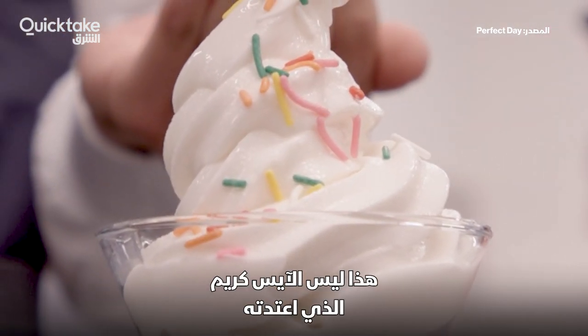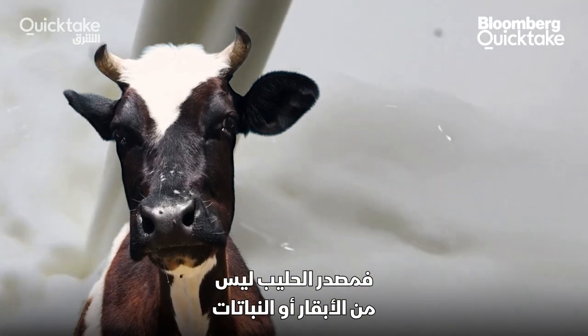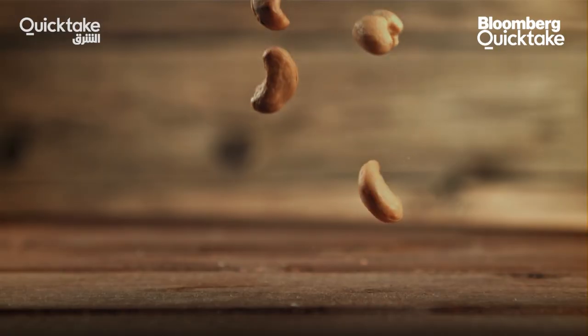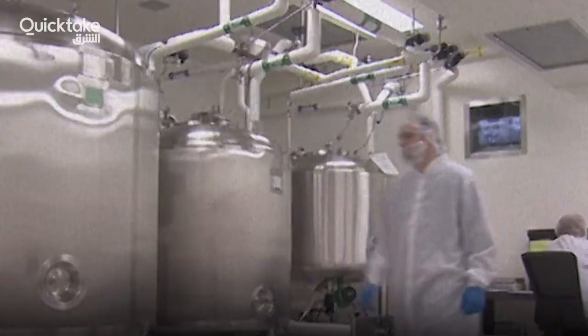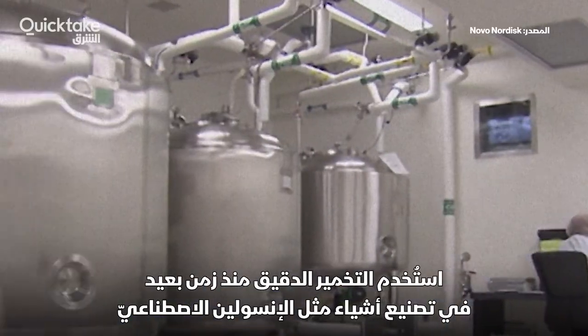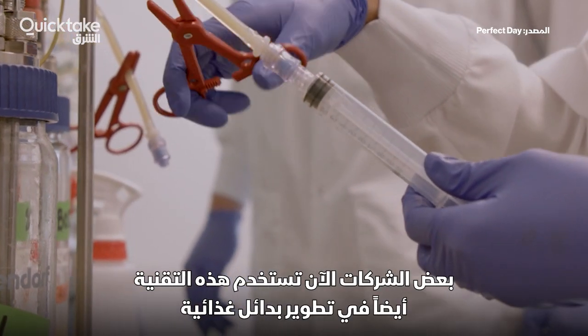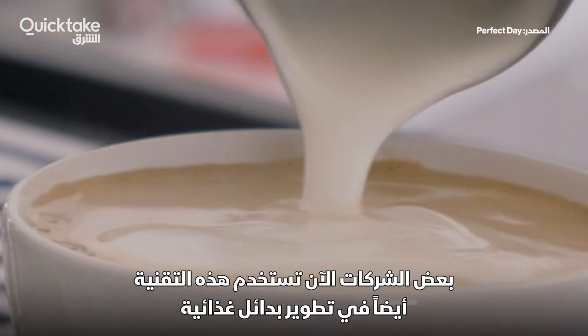This isn't your typical ice cream. The milk didn't come from a cow or a plant — it's made with protein engineered by Precision Fermentation. Precision Fermentation has long been used to make things like synthetic insulin, and now some companies are also harnessing the tech to develop food alternatives.